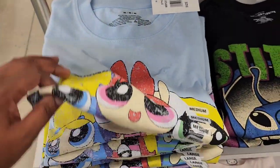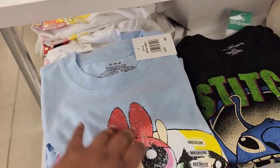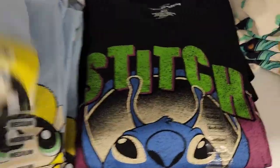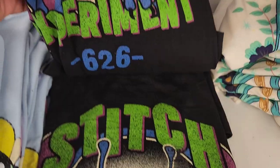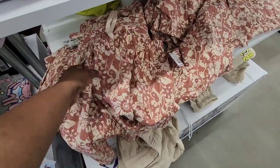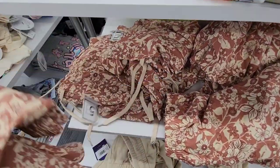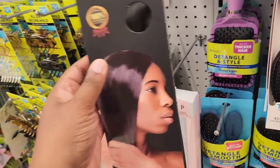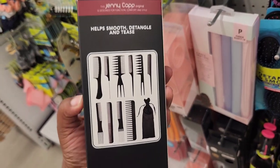These are some new shirts they have. Who doesn't like the Powerpuff Girls? The reason why I didn't get this is because I don't like when it looks faded like that — I feel like the print doesn't last long after a couple of washes. These are some shorts that they have — I think this is for men. I didn't really like that pattern on there.